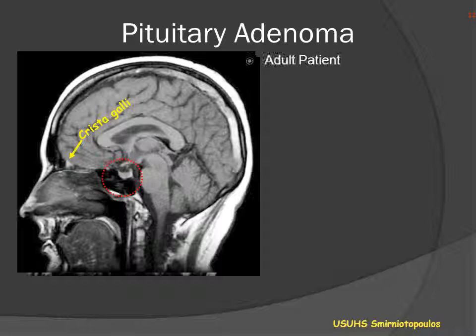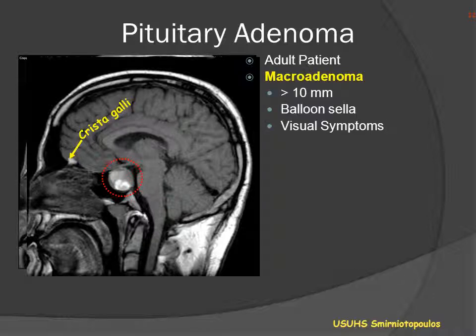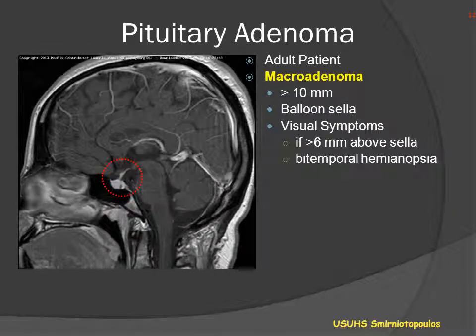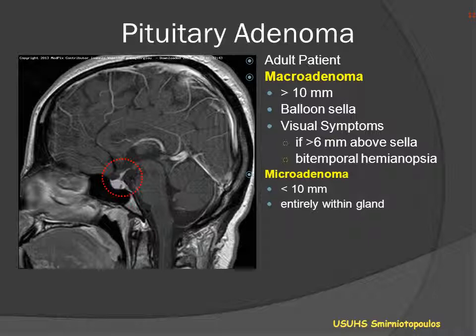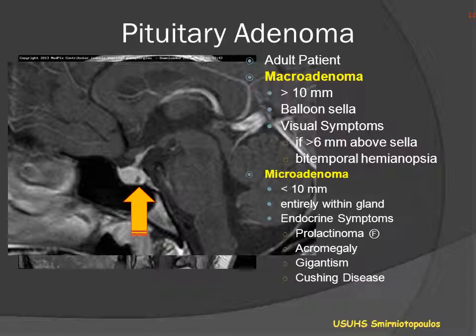Pituitary adenomas are typically classified as macroadenomas, which are larger than 10 millimeters and expand the pituitary fossa, potentially compressing the chiasm. Or the patient may have a microadenoma, defined as less than 10 millimeters, oftentimes completely contained within a normal-diameter pituitary gland. On this magnified view, we can again see an area of decreased enhancement in the posterior portion of the gland. Patients with microadenoma typically present due to endocrine symptomatology rather than visual symptoms.